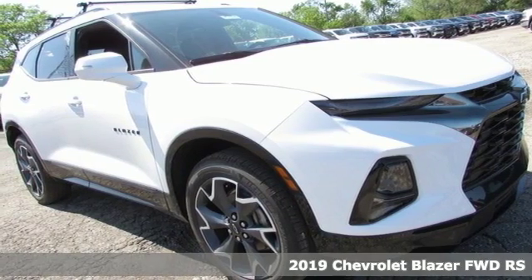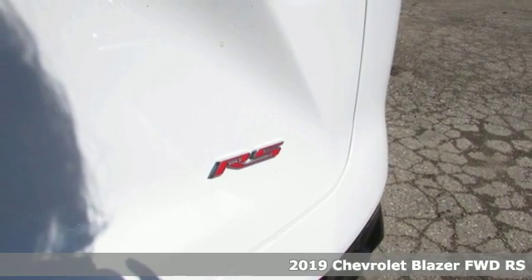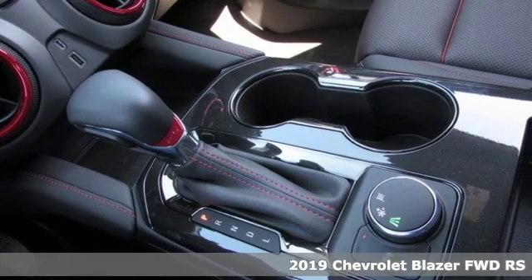It's the new 2019 Chevrolet Blazer. Chevrolet, 100 years of icons. You'll look forward to every drive with features like these.